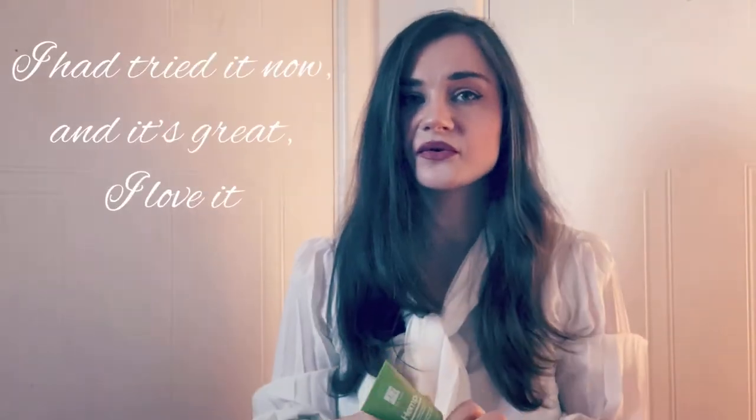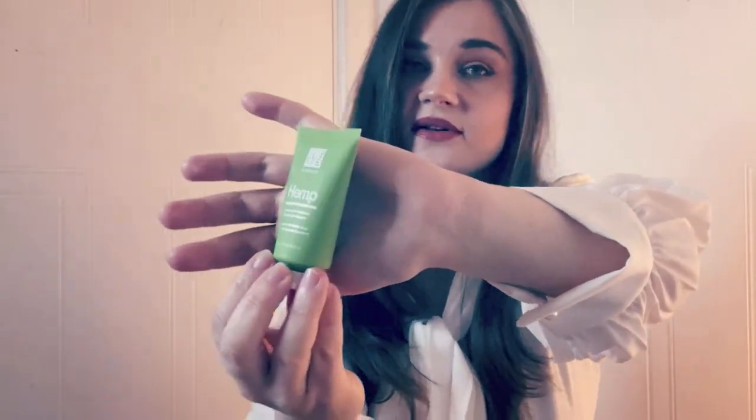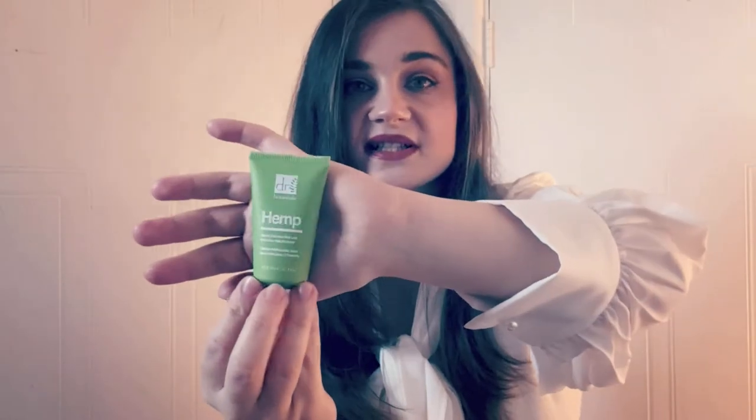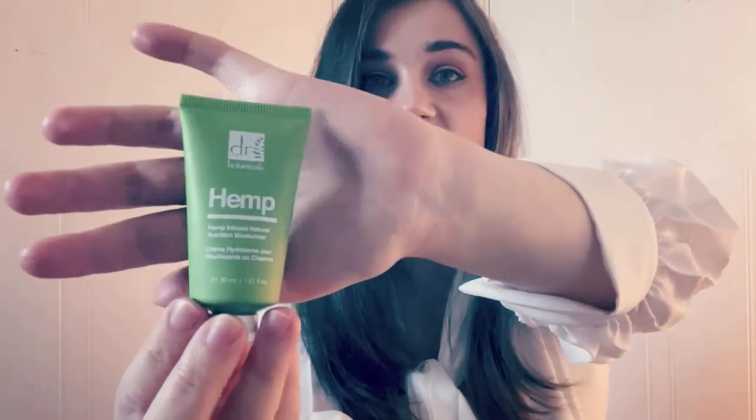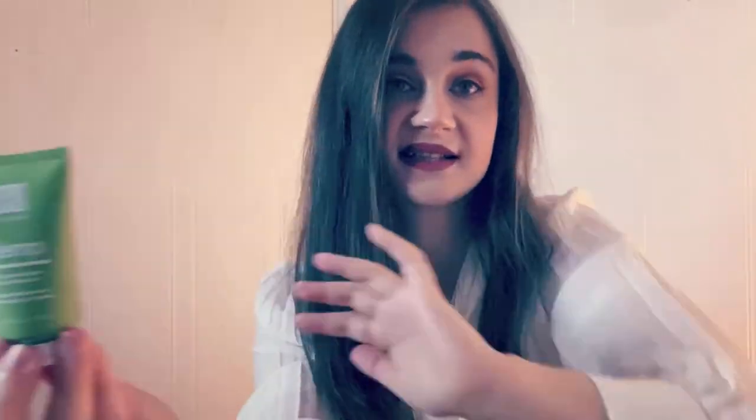When it comes to Agora reviews, you can do a long review — for a moisturizer, for example, you can talk about the ingredients, how it feels on your skin, the effects. But you can also just say 'This is Dr Botanicals hemp moisturizer, it feels nice, I like it' and that's it. You can do a 15-second video like that without going into detail, or you can go into as much detail as you choose.